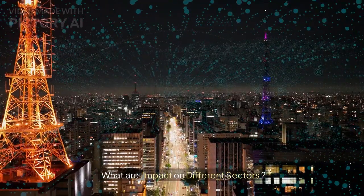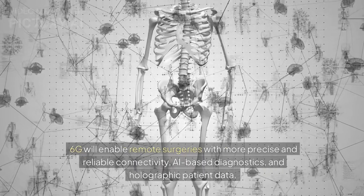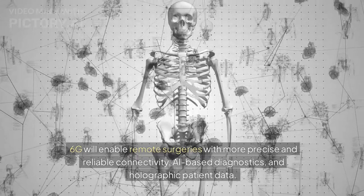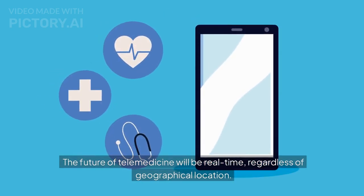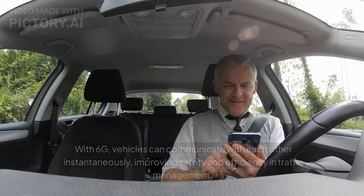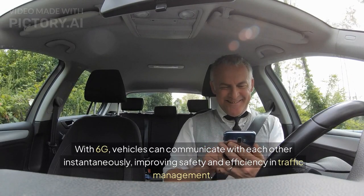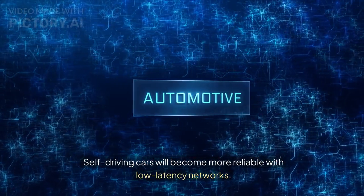What is the impact on different sectors? In healthcare, 6G will enable remote surgeries with more precise and reliable connectivity, AI-based diagnostics, and holographic patient data. The future of telemedicine will be real-time, regardless of geographical location. In transportation, with 6G, vehicles can communicate with each other instantaneously, improving safety and efficiency in traffic management. Self-driving cars will become more reliable with low-latency networks.